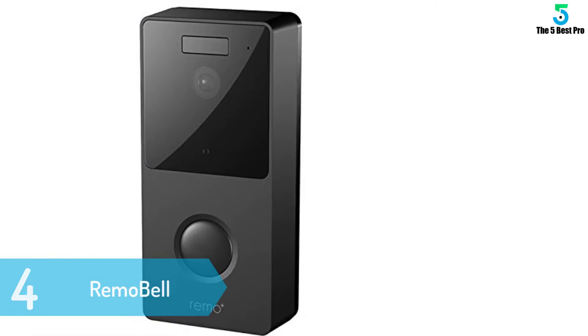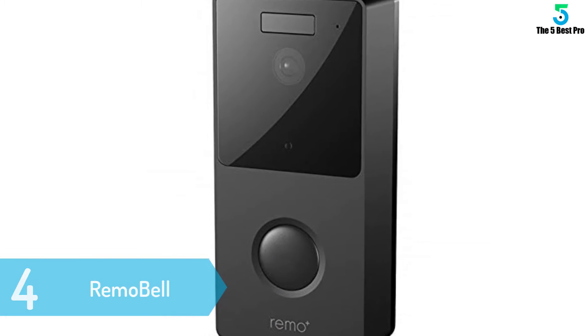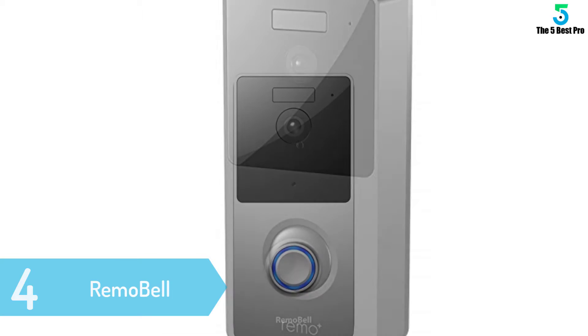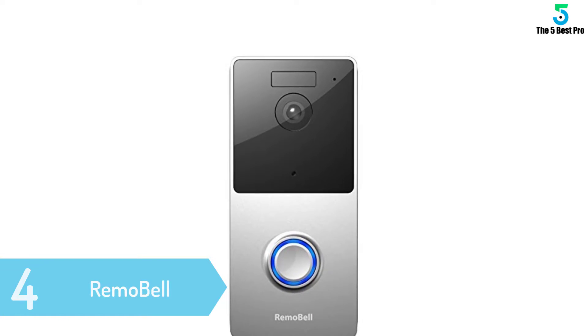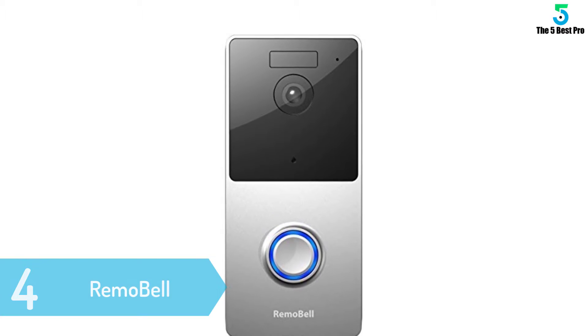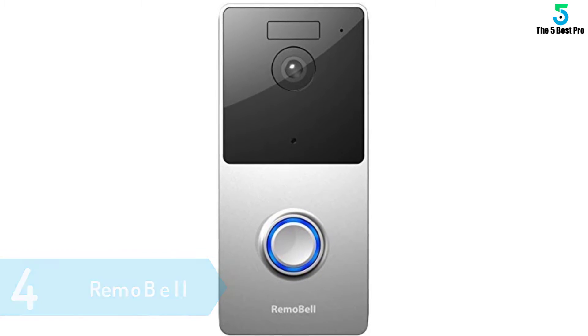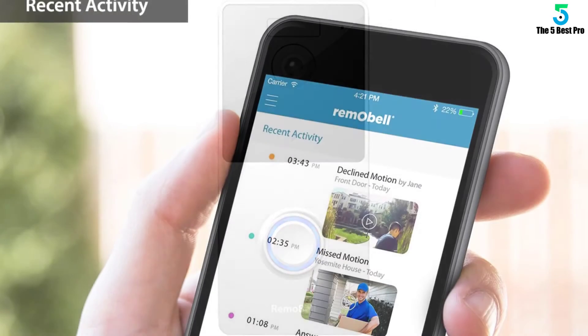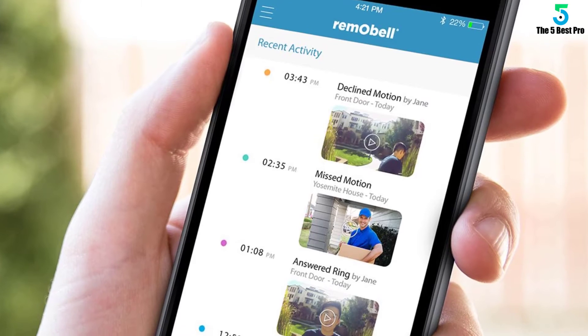At number 4: Remo Bell. If you don't want to be hassled by complicated setups and just want a simple video doorbell for your home, the Remo Bell is your answer. It is a very affordable video doorbell with an extremely simple setup that can be installed anywhere, regardless of whether you already have a doorbell or not. It has a great infrared sensor that can separate people from cars, and its app is very easy to use.